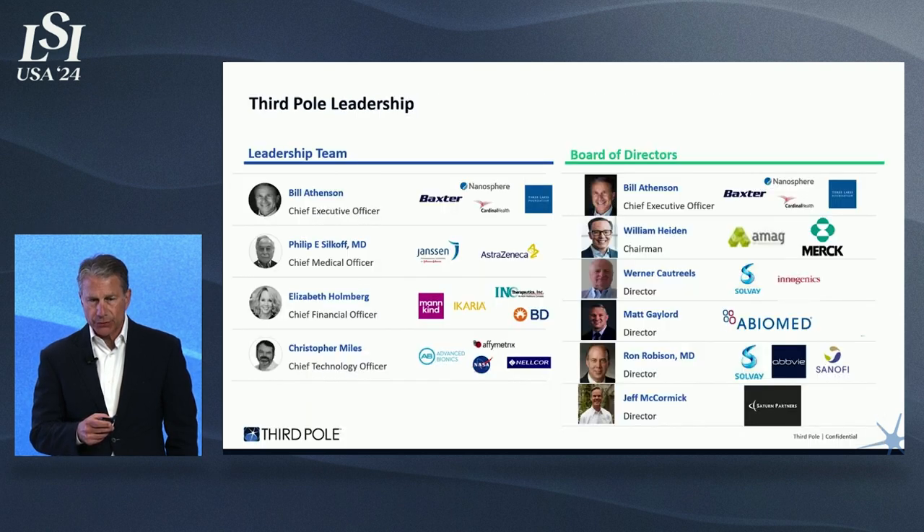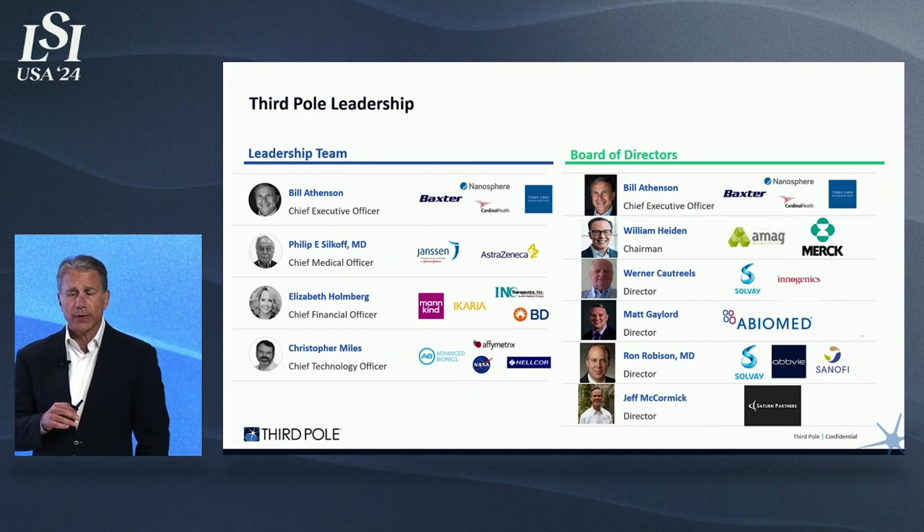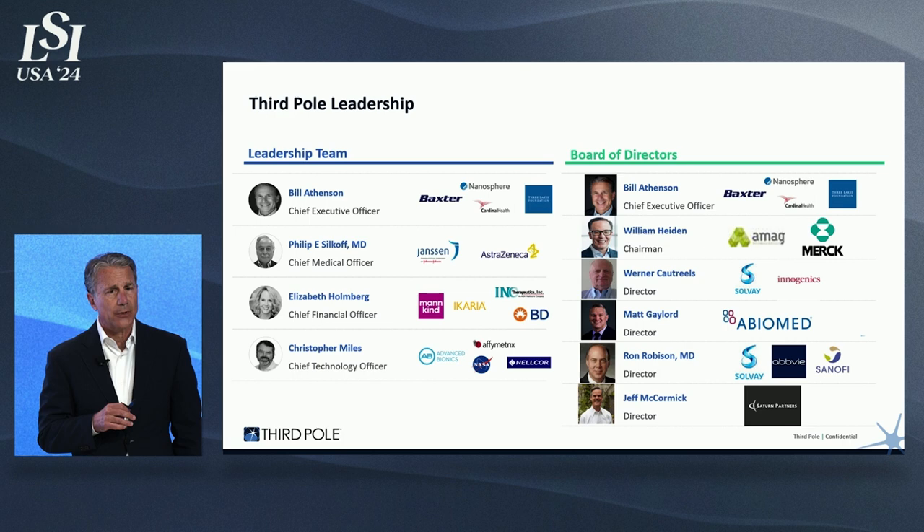We have a great team. Our engineering team is led by Christopher Miles. All of our team members, including engineering, are very familiar with moving Class 3 medical devices to market. We understand the regulatory requirements and quality initiatives necessary. We have a very experienced board, starting with Bill Hyden, former CEO of AMAG, as our chairman. Werner Cottrell is former CEO of Solvay Chemicals — he sold Solvay to Abbott for over $2 billion. Matt Gaylord, head of BD for Abiomed, also serves on our board. And Ron Robeson, former head of medical affairs for AbbVie and Solvay, has been very helpful as we navigate through the FDA process.